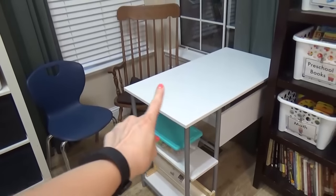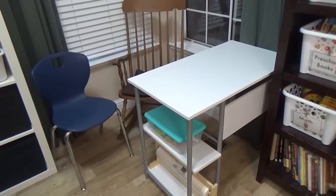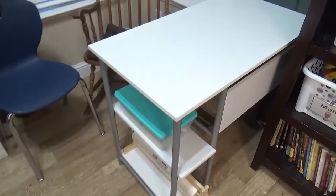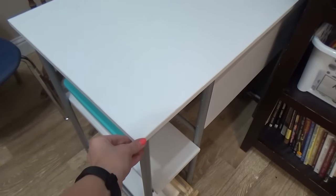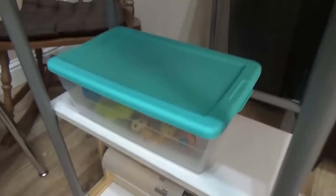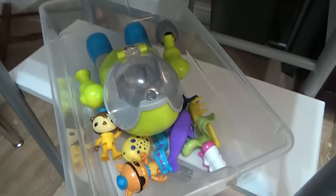Moving on to the corner, we did get a new desk for this area since this is where I meet one on one with each child. We definitely needed a bigger desk, and we got this one from Walmart — it's not very sturdy and I don't know that I would recommend it. On the first shelf we're keeping a bin of toys that I can give my one year old to keep him busy when I'm working with the children.